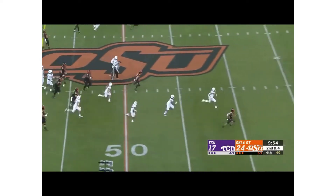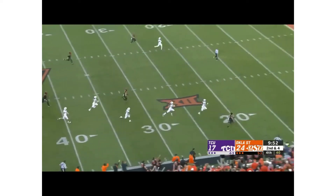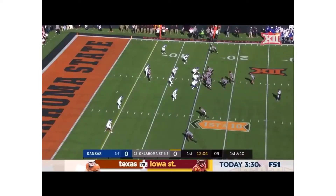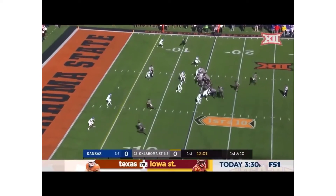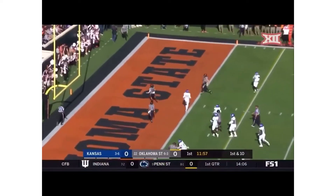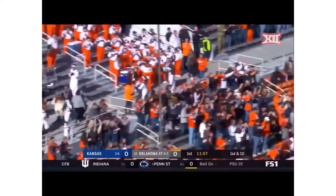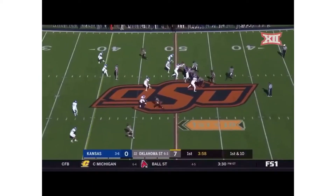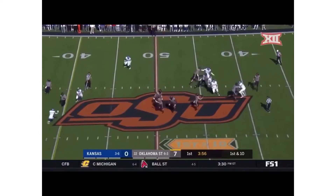First down, running room — Chuba! They've been really focused on stopping those running quarterbacks, which is not an easy thing to do in the Big 12. And here is Chuba going through and he walks into the end zone — first touchdown of the game for Chuba Hubbard. That's four 200-yard games so far this year for Hubbard.